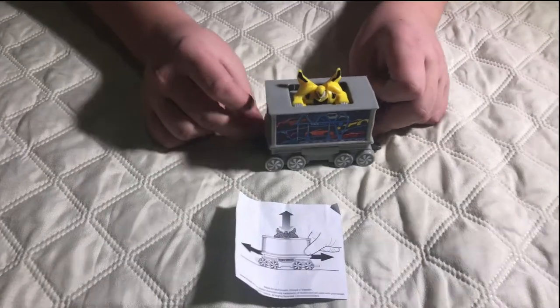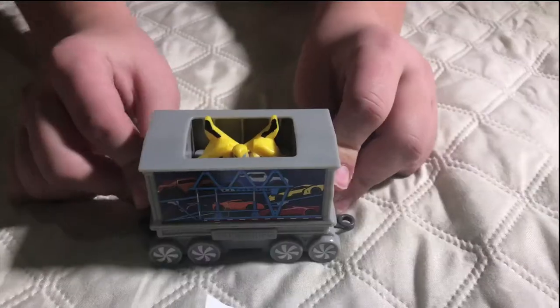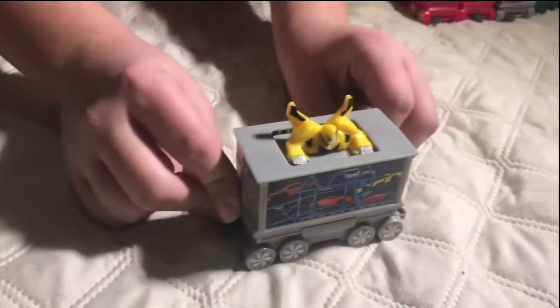This is number six, a car carrier from Transformers. Bumblebee goes up and down and says peek-a-boo.